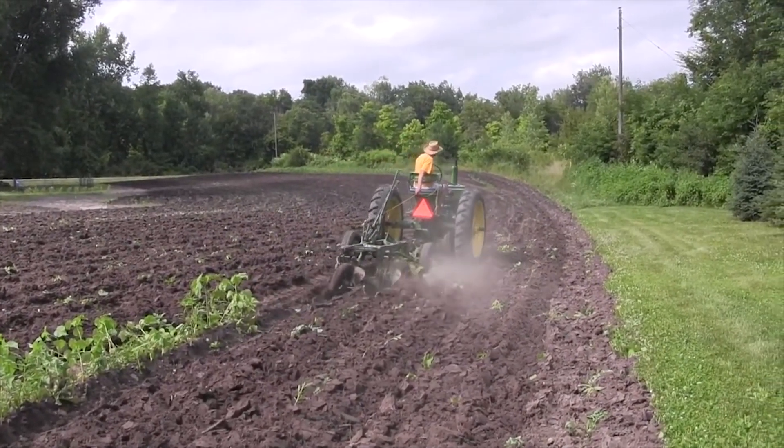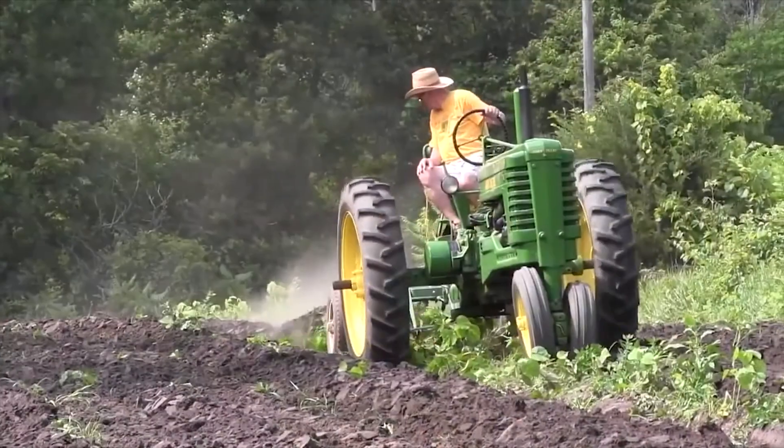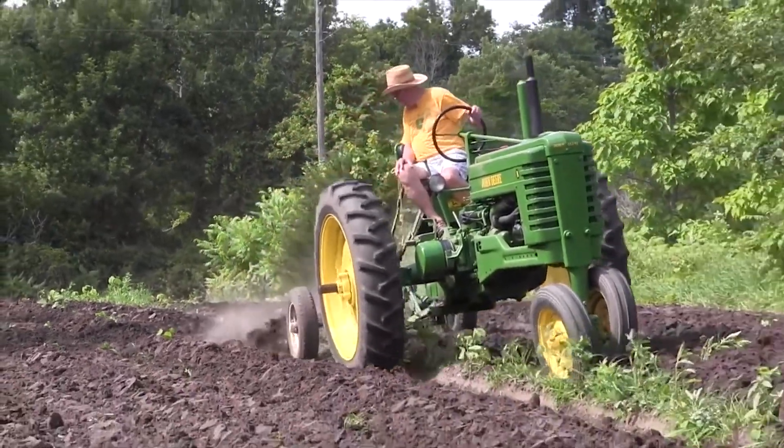Oke sobatani, itulah beberapa traktor yang berhasil kita rangkum pada kesempatan kali ini. Semoga dapat menambah wawasan kita semuanya. Sampai jumpa di video selanjutnya. Assalamualaikum warahmatullahi wabarakatuh.